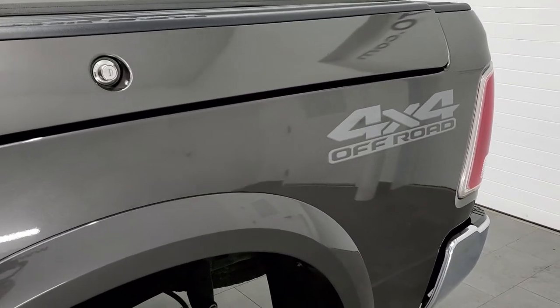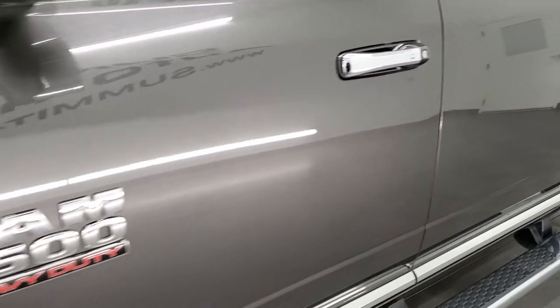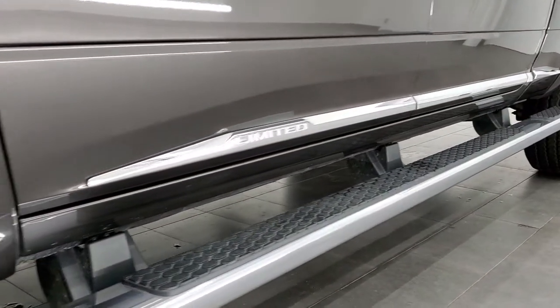If you like the video and want to subscribe to our YouTube channel, in the lower right part of the screen there's a gold subscribe button. Click that and then click the bell notifications to get updated every time we do a video of one of our pieces of inventory here at Summit Auto, which is every single day.